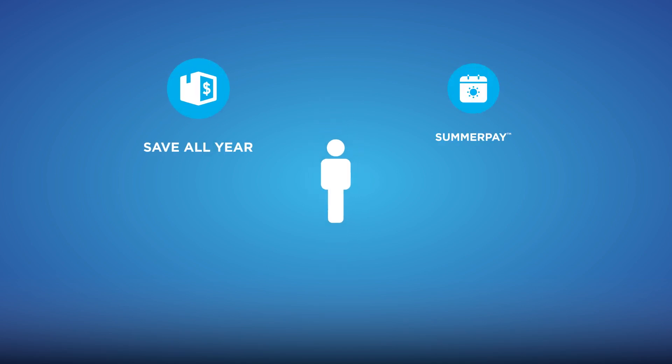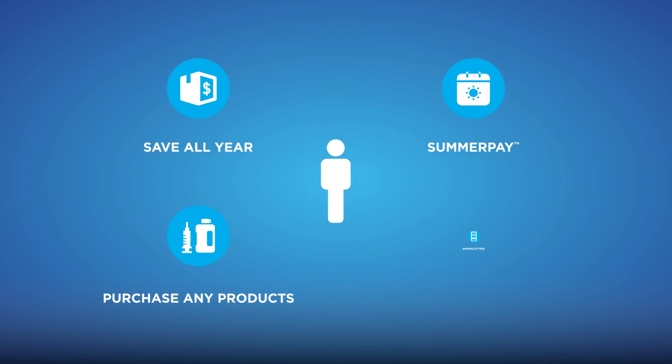Program members can enjoy benefits including year-long rebates, deferred payments on select products, and a series of exclusive e-newsletters with expert advice.